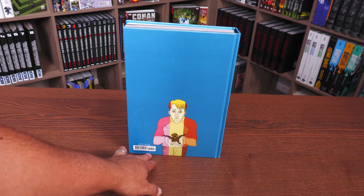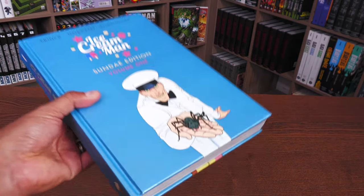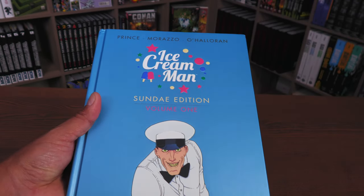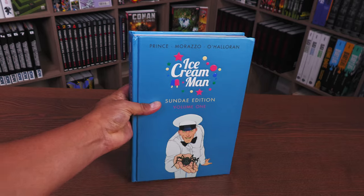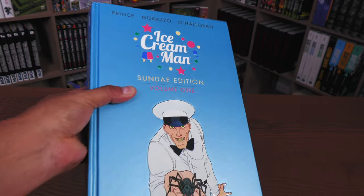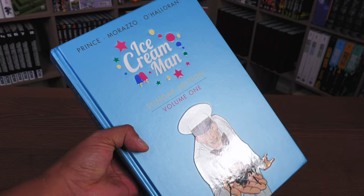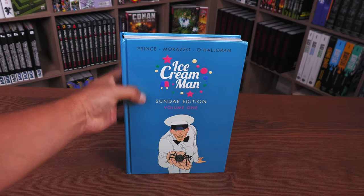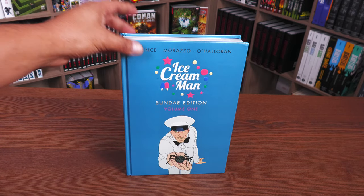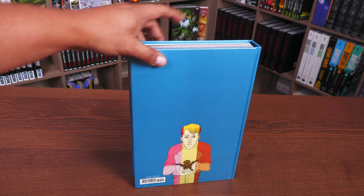The back of the book features the price: $44.99, Mature Readers, Horror. One thing I want you to take note of — the book has a kind of shiny finish. It's not plain blue like the solicits suggested; it's rather shiny. I'm not sure if the video can do it justice even with the light right there. The logo and the Ice Cream Man character are embossed, but it is art on board with a flat spine.